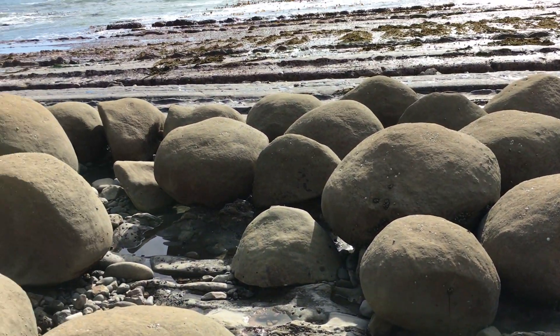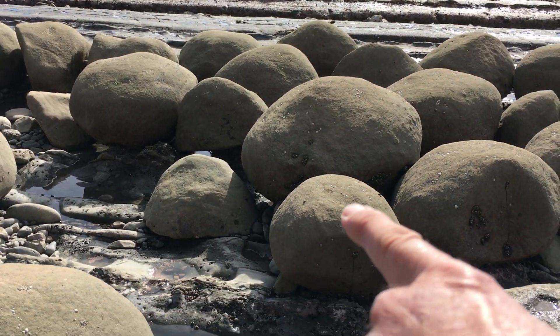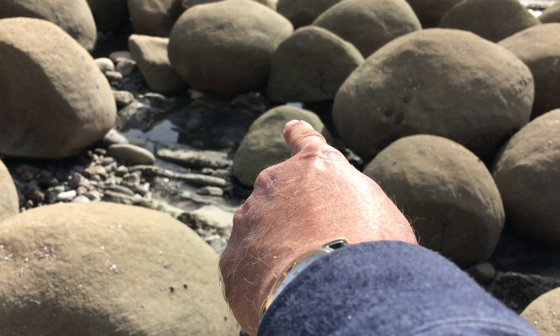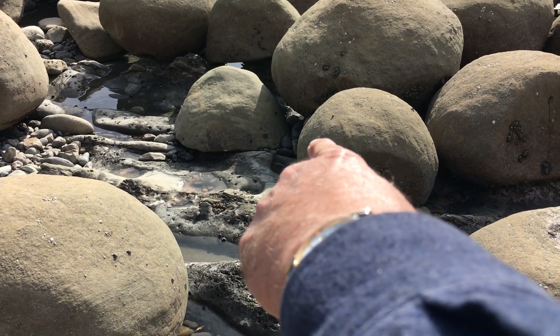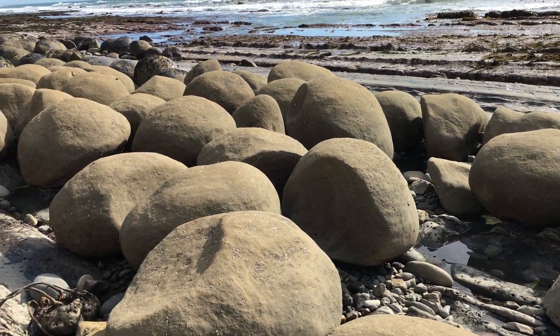But even some of these — that one straight ahead there — that one right there is still connected to the base rock, even though it's starting to inch away. So this one, if you look at the base rock, it's still connected.